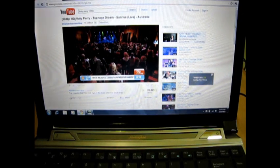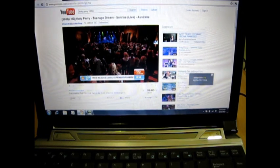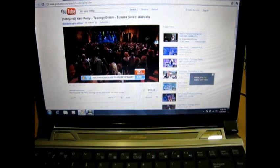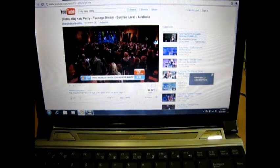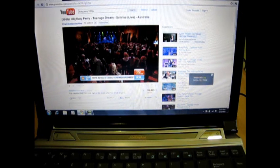Hey guys, this is Kamal DS here. What I have with me here is the Asus Lamborghini VX6 netbook powered by the Atom D525 processor. This netbook comes with 4GB of RAM and NVIDIA ION GPU. In this video we are going to do a little test of how it performs with the 1080p videos.